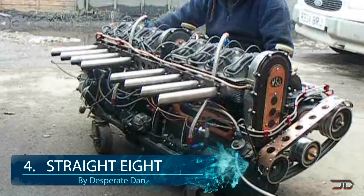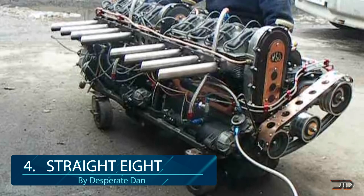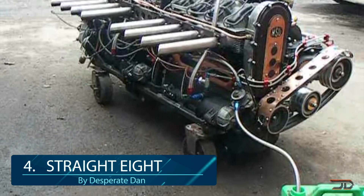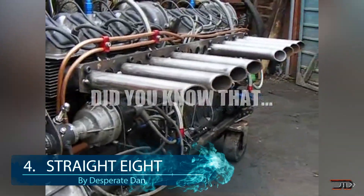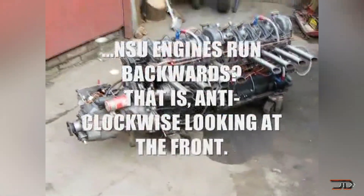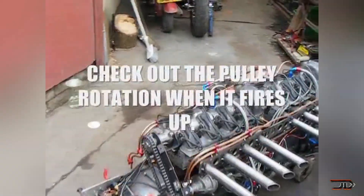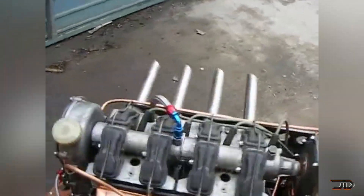At number 4, the Straight 8. Combine two four-cylinder engines, mount a supercharger on top and you pretty much end up with the Straight 8. It took over six months for Desperate Dan to build this epic engine, and it brought a few timing issues along the way. But eventually Dan did surpass the problems associated with fusing two engines together and built a really good-sounding engine. The Straight 8 can also fit in a Honda and give you an extra edge on the street, although it's probably not going to be used for competitive racing.